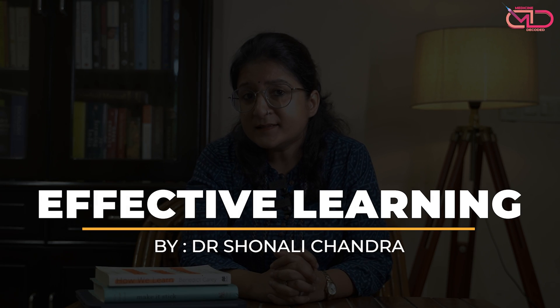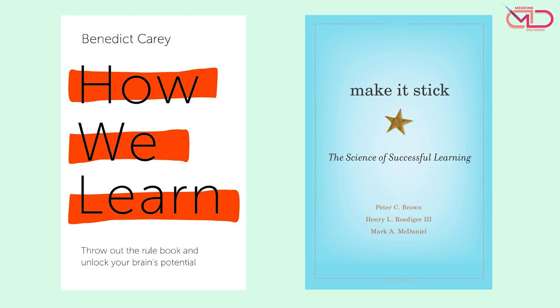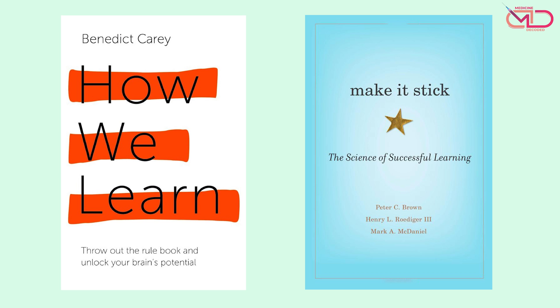Now, apart from medical science, there is also a science of learning. I came across these very good books, which I would suggest you to read if you have the time. One is 'How We Learn,' and there is another book which is 'Make It Stick: The Science of Successful Learning.'